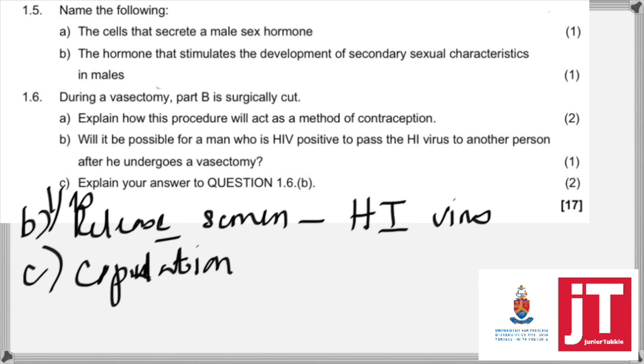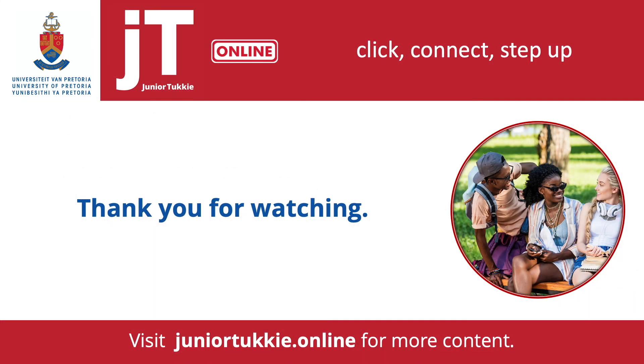Thank you for joining me for this question. I hope you will join me for the other questions, question two to six, so you can learn more about the exam questions in human reproduction. Thank you.